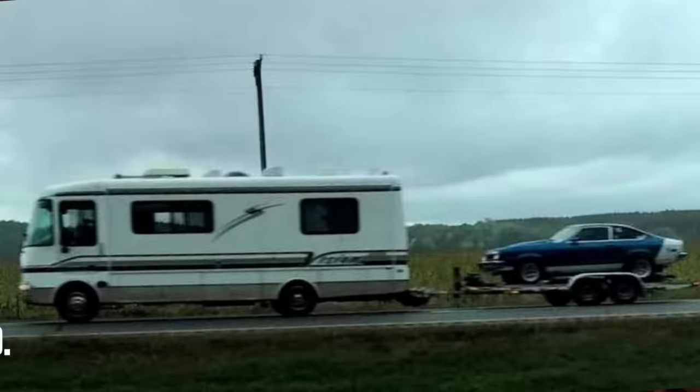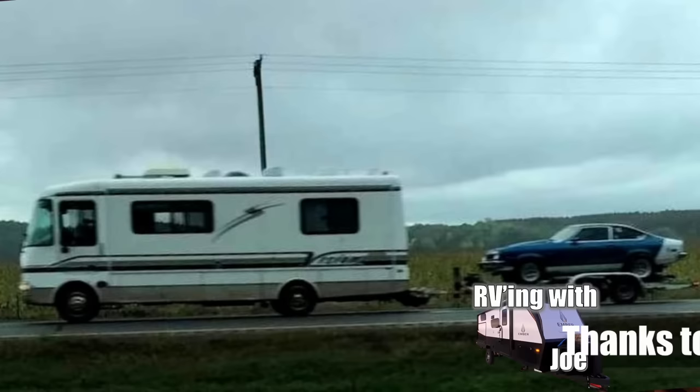James D. sent us his personal rig. Now I've got to say, I've seen a lot of toads, but I don't see too many Astier race cars on the back of Class A's. That's quite the toad.